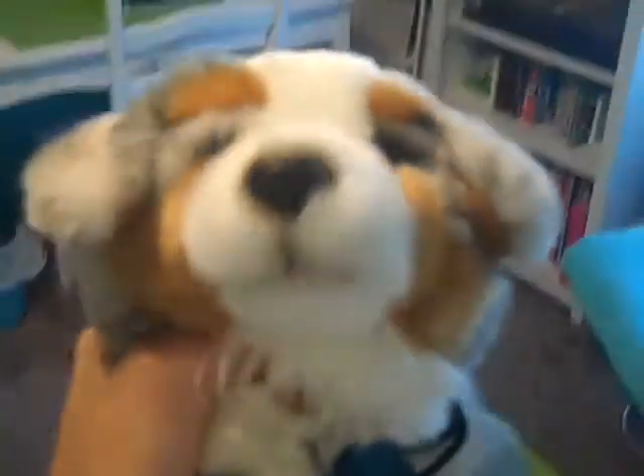Here's what the box looks like, so you'll know what to look for. Thanks for watching everybody, bye!